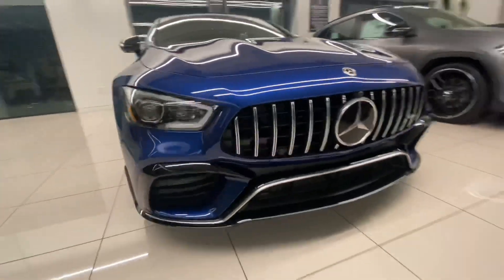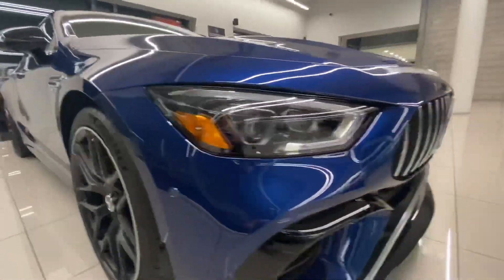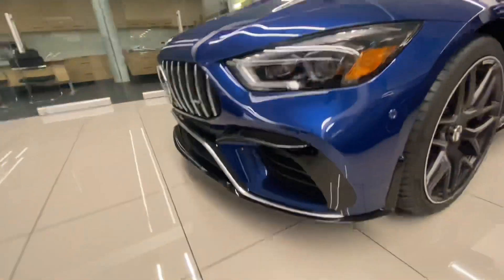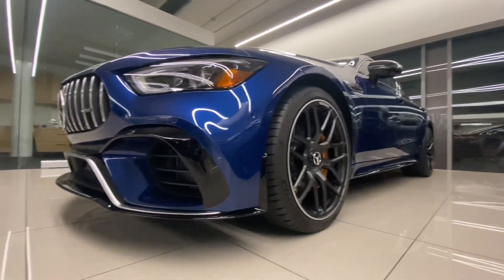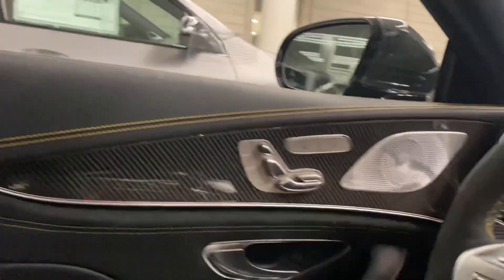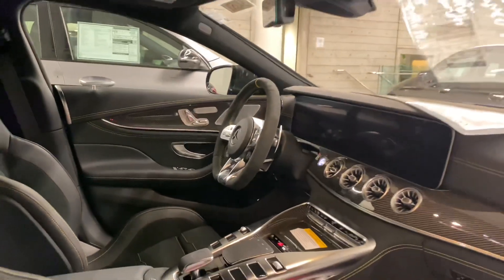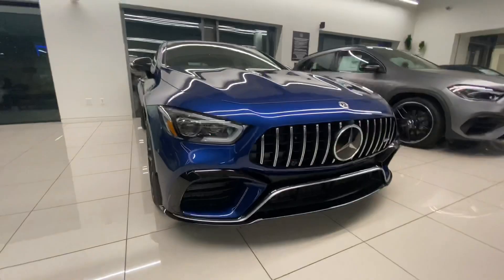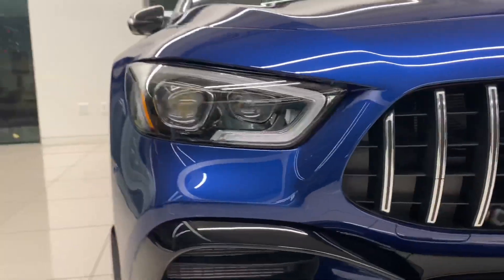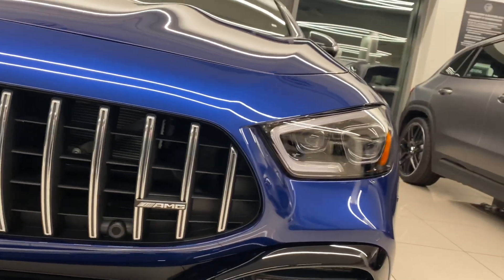It has 630 horsepower and about 664 pound-feet of torque from a 4.0-liter twin-turbo V8. Zero to 60 in about three seconds. This car costs about $161,900, but you can definitely make it more expensive by adding more options. If you want level comfort and performance, you have the best of the best. Reliability — definitely. This car is the most powerful four-door Mercedes ever built.